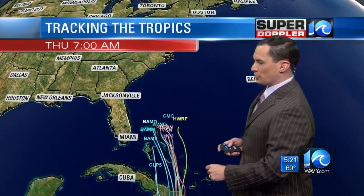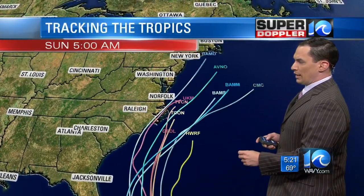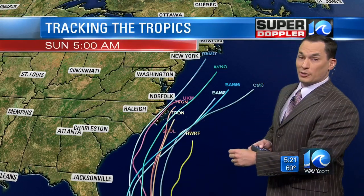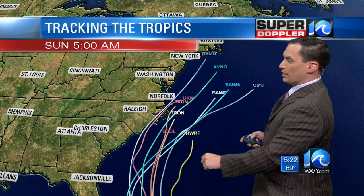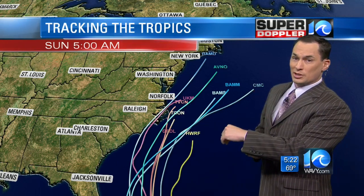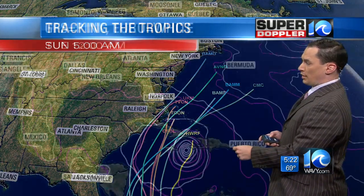Let's look at the computer models — there are a lot of them. Each one is a different track, each one's a different model. You can tell the bulk of them take it in very close to Hatteras. A couple of them even take it inland a little bit. I won't say any of these are favored, but there's kind of a clustering. Some of these models that are offshore — especially the CMC — that one does not do a good job. I do show it, though, just for an added reference.